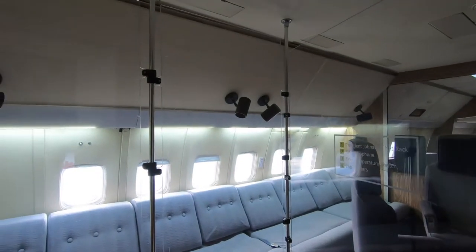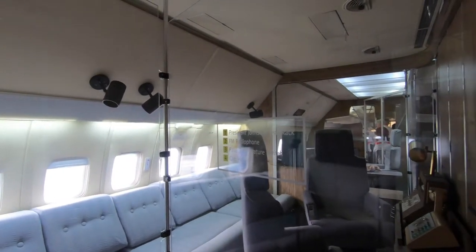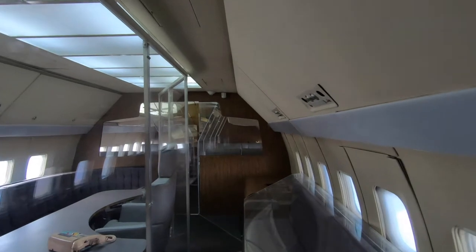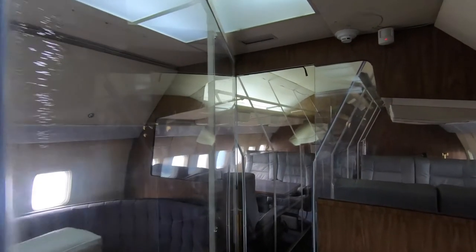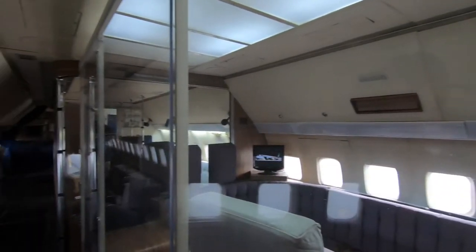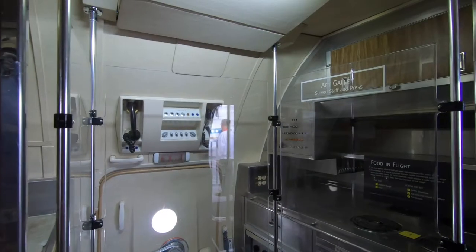This was like the meeting room. This is an actual 707 that was used by the President of the United States back in 1959-1960. Check out the typewriter. And here's the aft galley — that's neat.